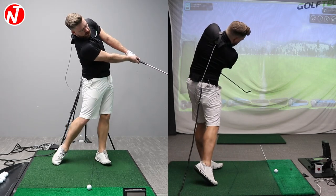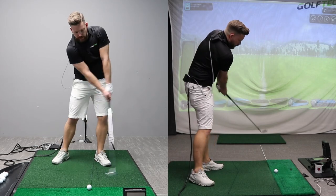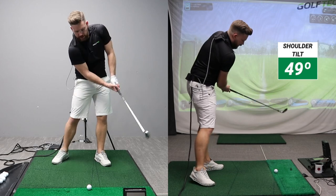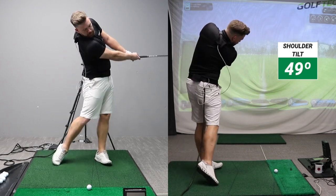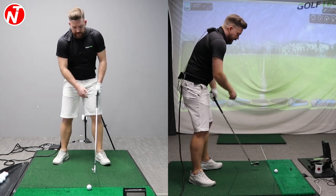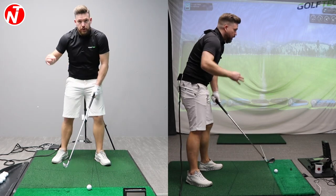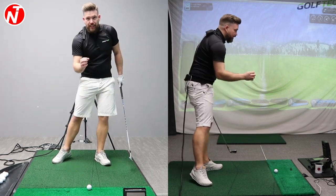As I go through into the exit position, we're going to take a look at my shoulders when the right arm is parallel to the ground. The best players will have their shoulders tilted roughly 49 degrees when the right arm is parallel — that's going to help me swing around the body in an arc and keep my angle to the ground. The highest handicappers tend to level out their shoulder tilt too much by moving the head towards the ball, which causes steep out-to-in contact.